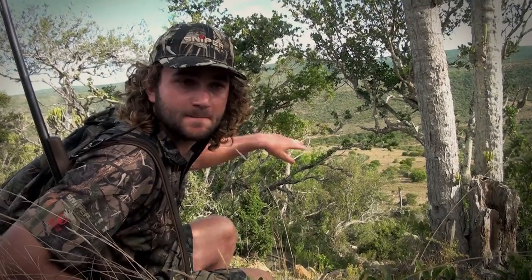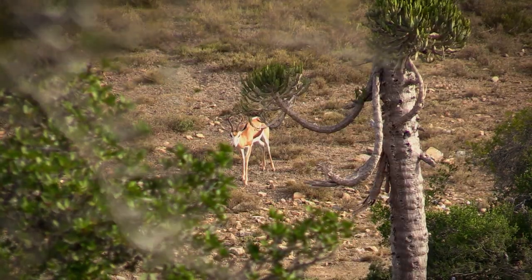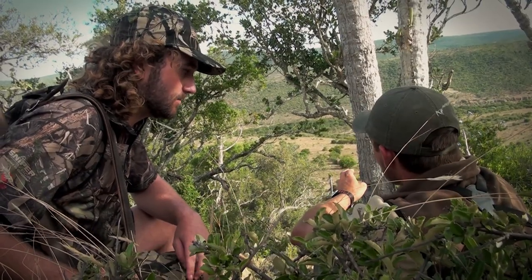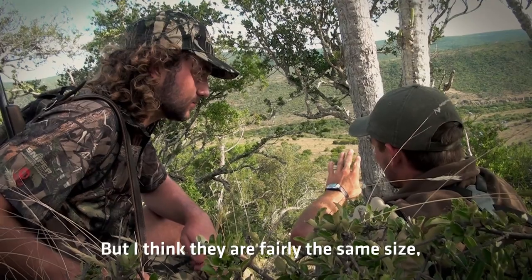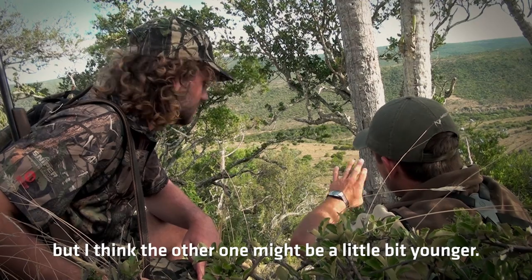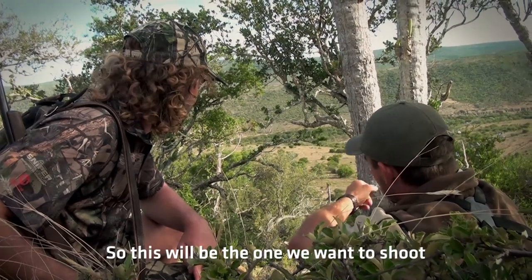We've just spotted the animal lying down at the bottom of this hill here and Nico's just trying to identify whether it's the one we're after. If it's not we'll have to find the other one, and if it is we're probably going to have to wait for it to present a better shot — it's kind of facing towards us. There's another one to our left but I think this one might be a little older, so this will be the one we want to shoot.